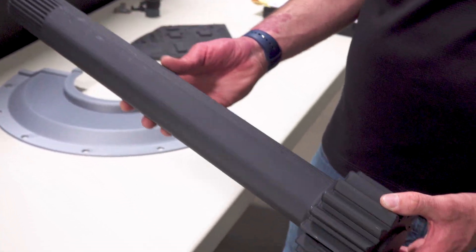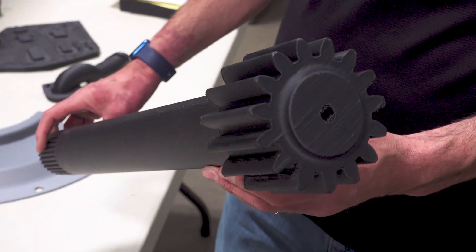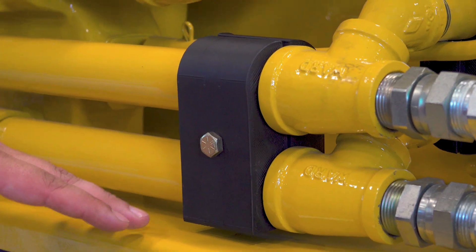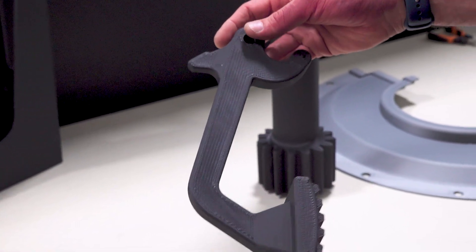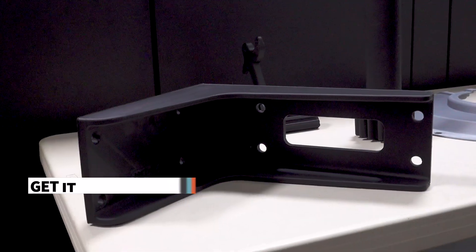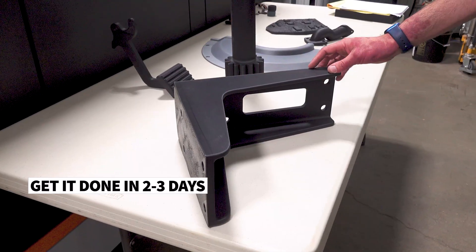On the R&D side of things, it's immensely helpful to be able to print functional dash pieces in a couple of days versus going through an injection molding process that could take weeks, if not months. The ability to just pivot, get it made, get it done — two or three days and you can have a large functional piece ready to rock and roll.